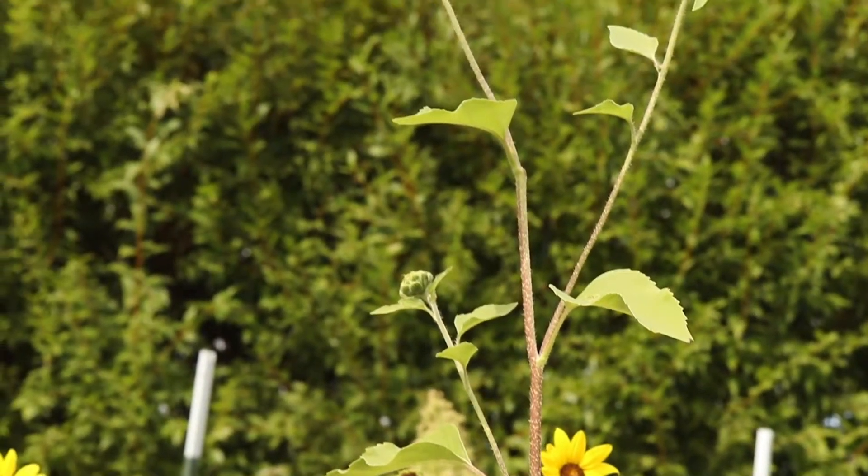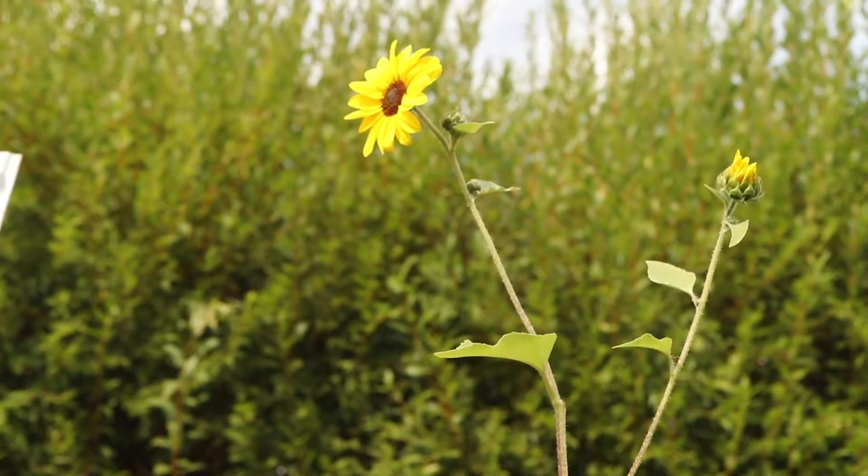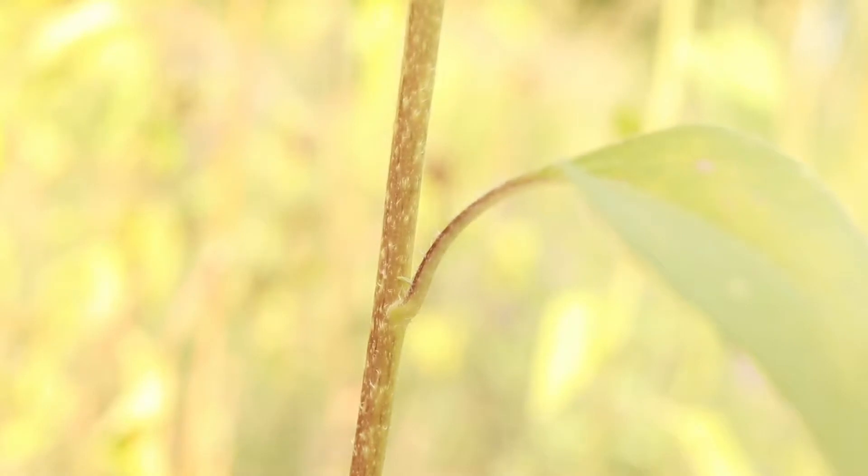The plant has large, tall, simple to many branched stems reaching up to 10 feet in height. They are rough in texture with coarse, stiff hairs. They are light green and develop a red or purple coloration.